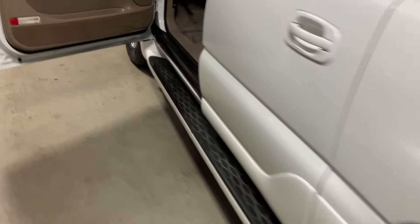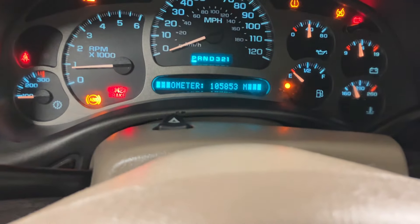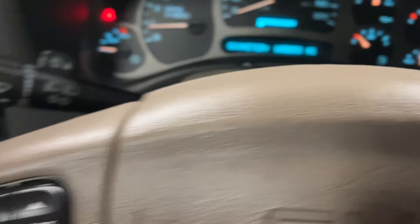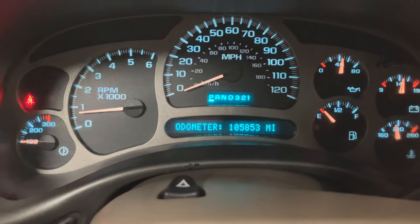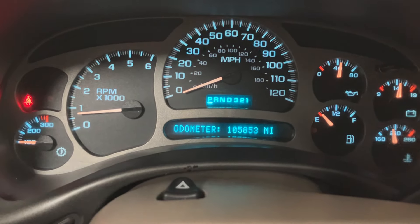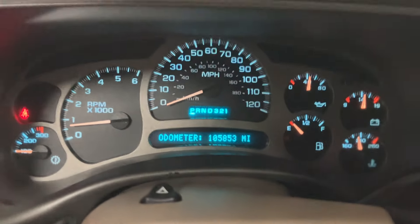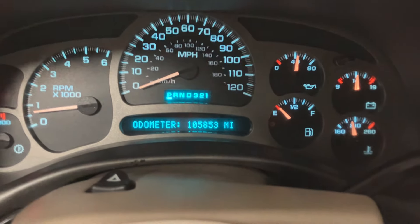What you see is what you get in these YouTube videos — I don't edit them or anything. We'll start it up here. It has 105,853 miles on it, and if you're familiar with the 6-liter LQ9 engines, they will run for three to four hundred thousand miles with regular maintenance.